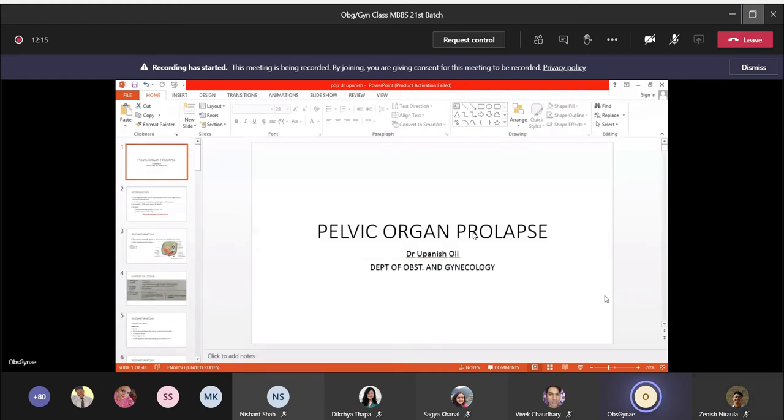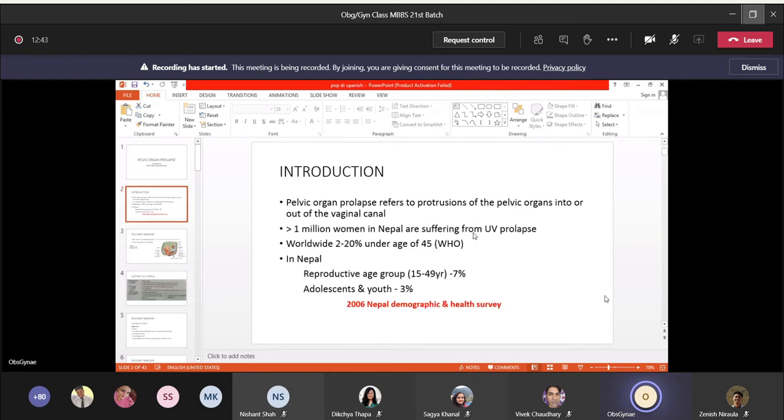Our topic is pelvic organ prolapse, from the department of gynecology and obstetrics. Pelvic organ prolapse is the protrusion of pelvic organs into or out of the vaginal canal. In surgery we have rectal prolapse, and in gynae when pelvic organs come out of the vaginal canal it is pelvic organ prolapse. It is very common in our part of the country, so we need to learn how to treat it.